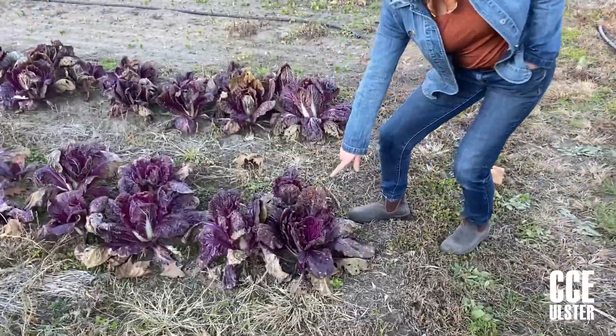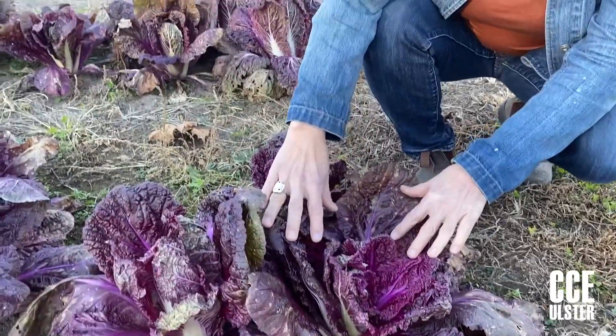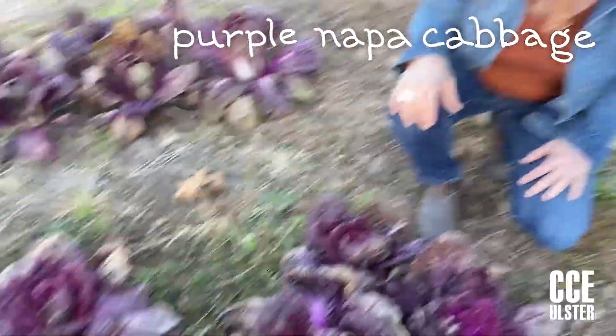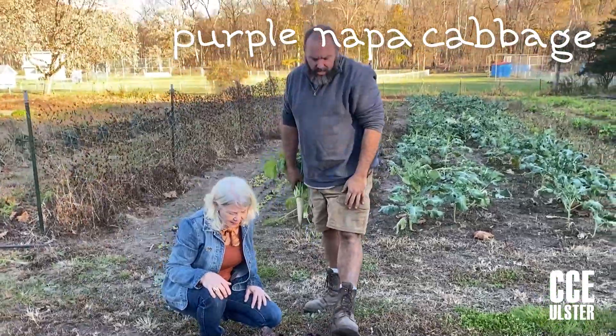Let's get a look at these — these are really interesting. Tell me again about these. This is a variety called Merlot. It's a Chinese cabbage, and these we've had in the ground for a really long time, but we didn't get the bigger heads that you normally do with a Napa. I'm not exactly sure why.